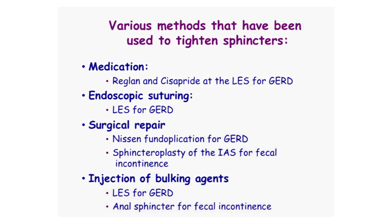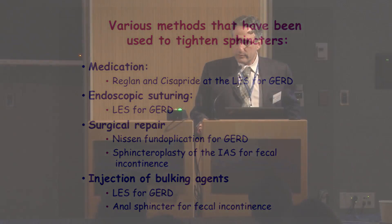There are various methods of tightening sphincters. We can use different medications — for example, reglan and cisapride in the lower esophageal sphincter for treating gastroesophageal reflux disease. Endoscopic suturing for the lower esophageal sphincter and GERD. Surgical repair, like a Nissen fundoplication where we wrap the stomach around the distal portion of the esophagus, or a sphincteroplasty for the internal anal sphincter for fecal incontinence, and injection of bulking agents. But these are relatively crude because they're more or less permanent and you can't modify the degree to which you're controlling the sphincter.